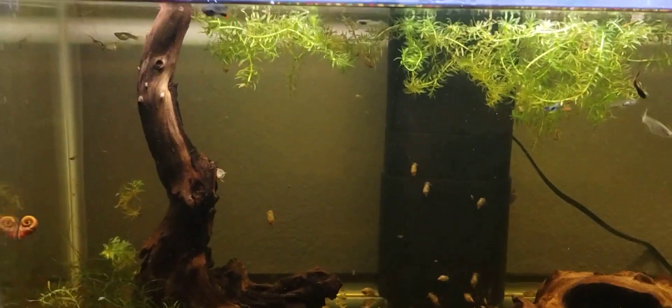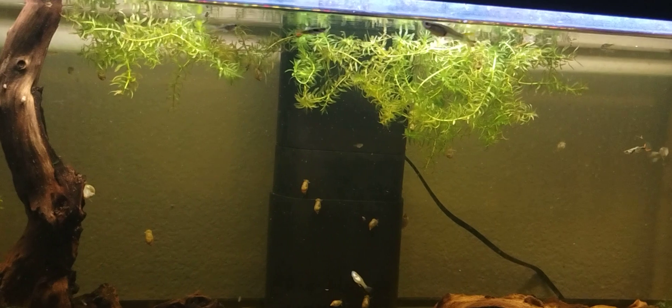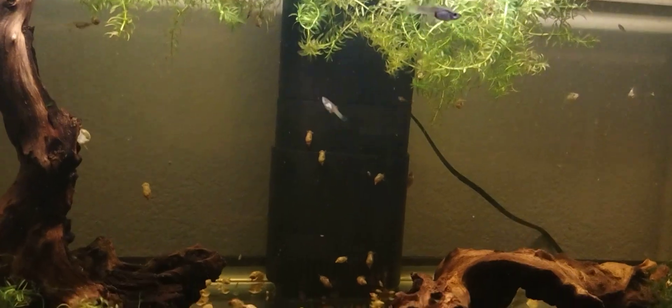That's it for now. And remember, I'm Jeff, and I enjoy fishies. And snails. Thanks for watching, I'll see you guys.